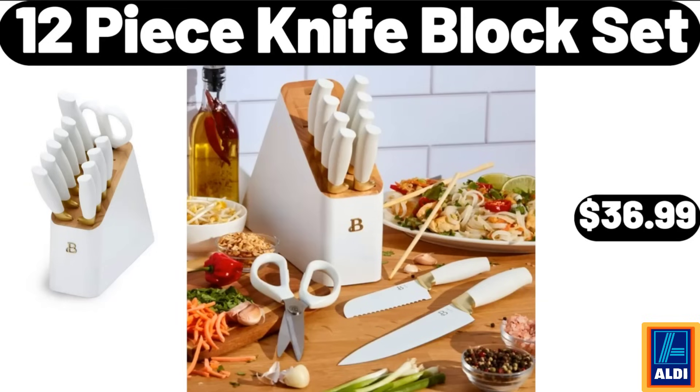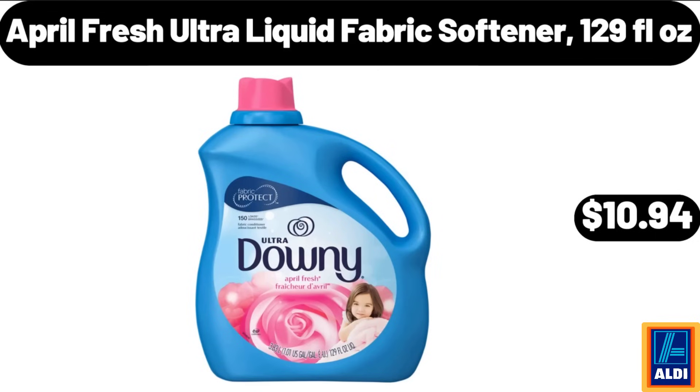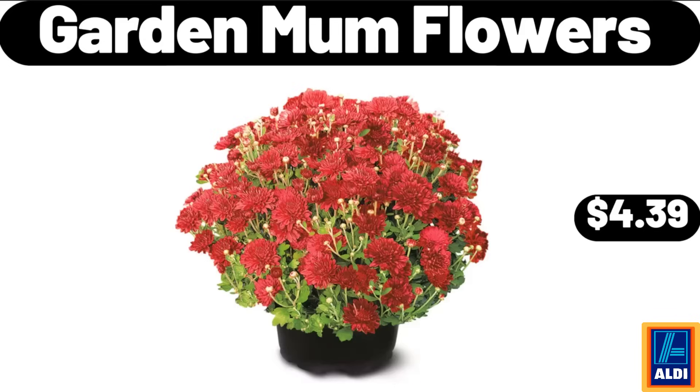12-piece knife block set, $36.99. Wi-Fi extender with ethernet port, $18.99. April Fresh ultra liquid fabric softener, 129 fluid ounces, $10.94. Garden mum flowers, $4.39.